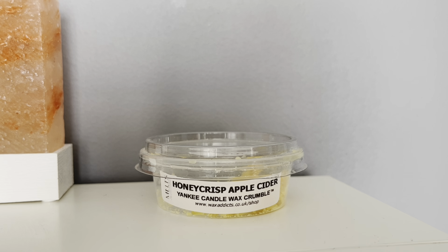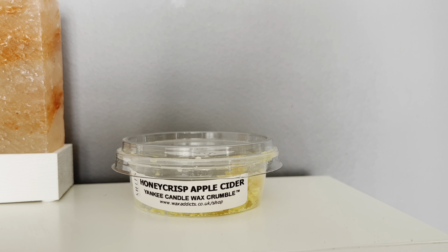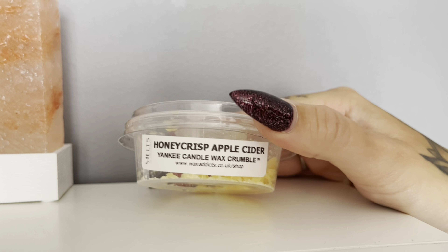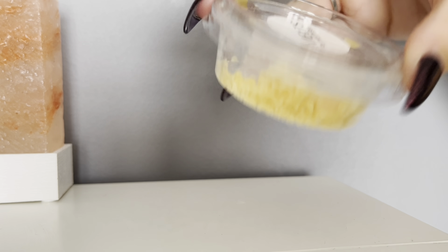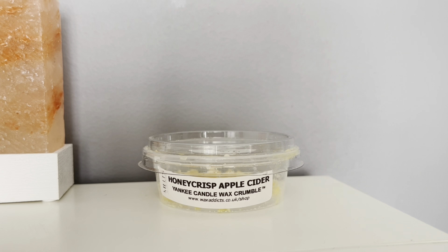On this occasion I used Wax Addicts, who I'll also link down below, which is where I get all my crumble pots from. If you watch my reviews regularly, this is how I can get my reviews out a bit quicker, because I could not afford to buy all of these in jars. So this is an American scent — Honey Crisp Apple Cider. You can see it's sort of a dark yellowy color on the wax. It's currently available on the US website for $31 for a large jar, which is quite expensive.